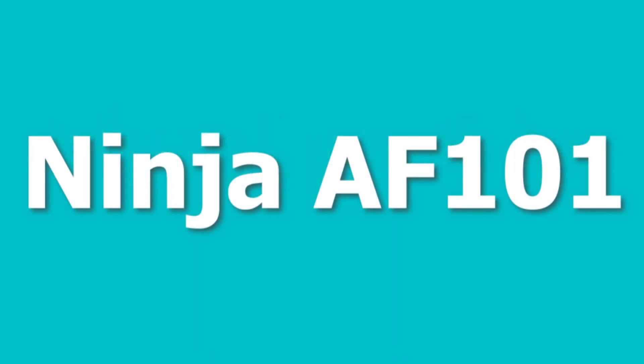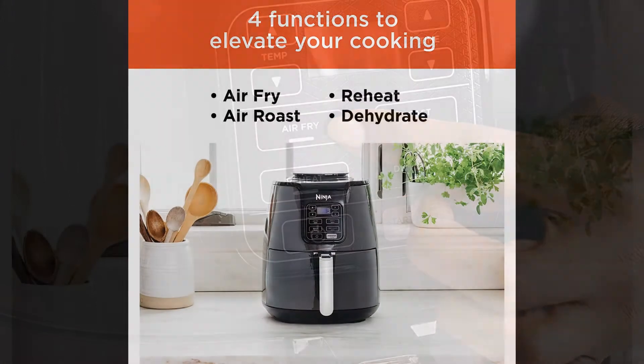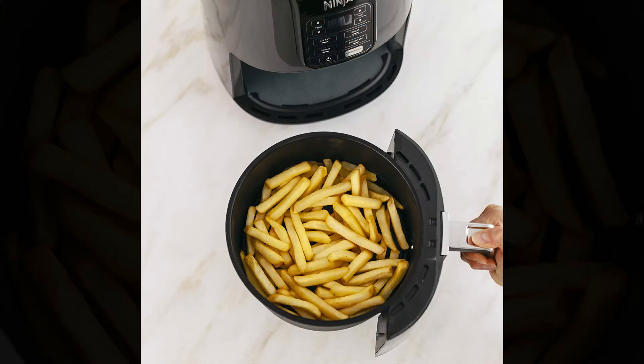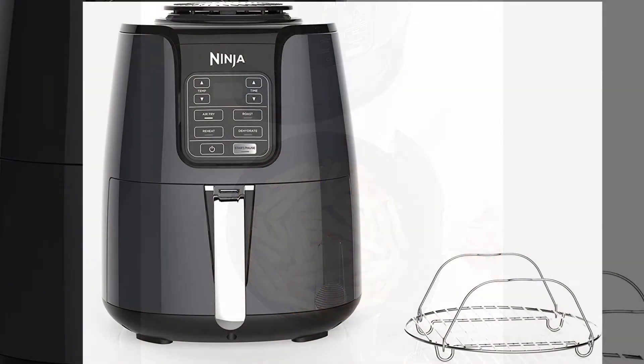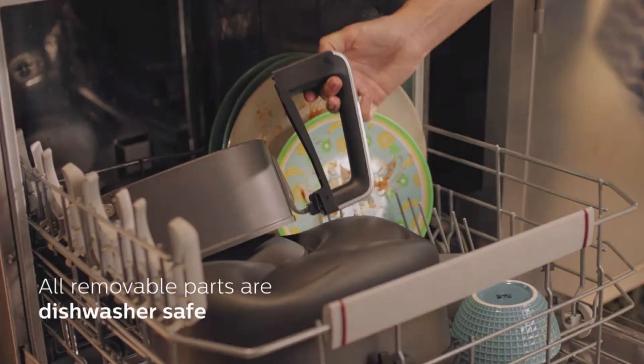Number 6 is the Ninja AF101. Digital control panel with 4 different programmable cooking presets to elevate your cooking. 4-quart basket capacity and a wide temperature range of 105 to 400 degrees Fahrenheit. Comes with a multi-layer rack and recipe book. Dishwasher safe parts.